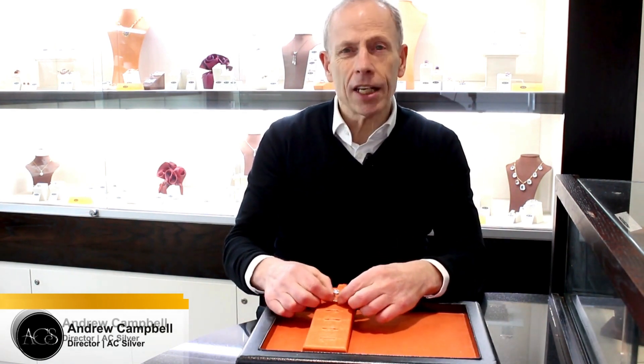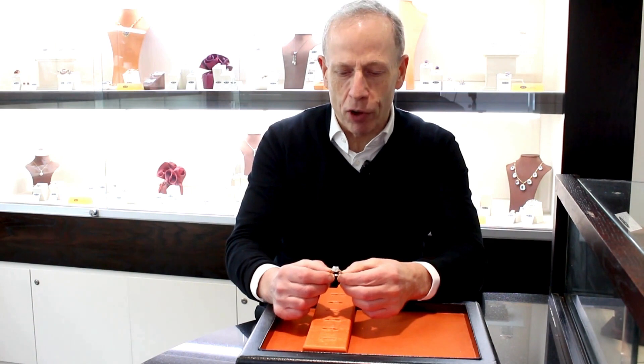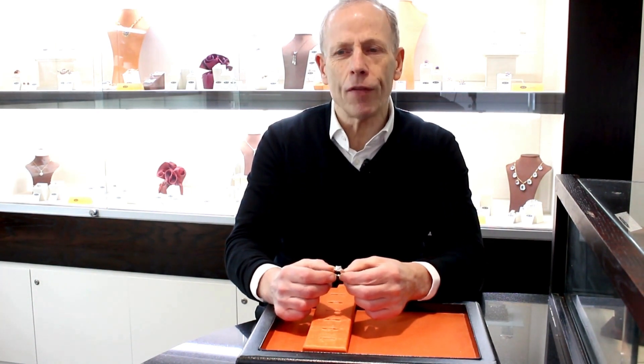Hello, welcome to our store and our channel. Today I'm going to talk to you about this stunning 3.86 carat diamond ring we currently have in our inventory.